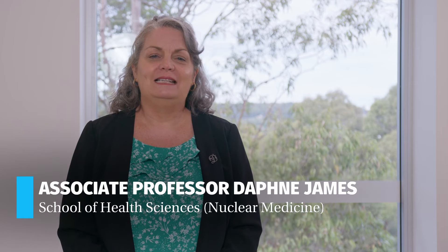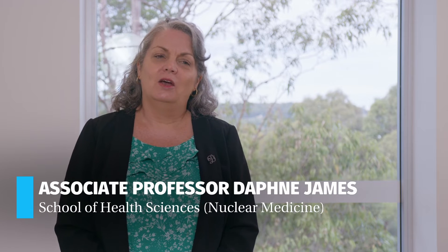Hi, I'm Associate Professor Daphne James and I'm the Head of Discipline for Nuclear Medicine at the University of Newcastle.